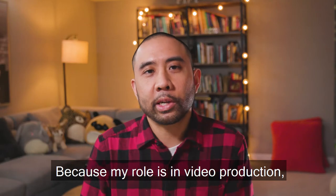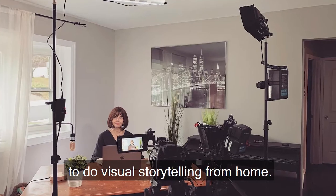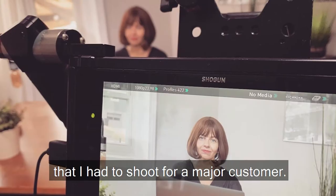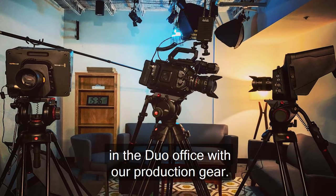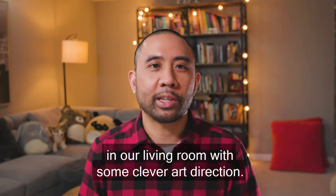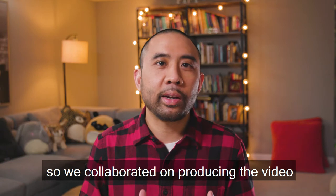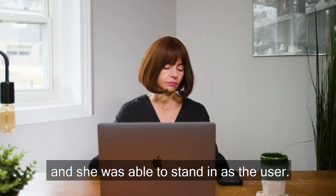Because my role is in video production, I've had to discover some creative ways to do visual storytelling from home. A good example of that is a Duo enrollment video that I had to shoot for a major customer. The original plan was to shoot this video in the Duo office with our production gear. Fortunately, we were able to shoot this in our living room with some clever art direction. Also, my wife Nancy is a filmmaker and actor, so we collaborated on producing the video, and she was able to stand in as the user.